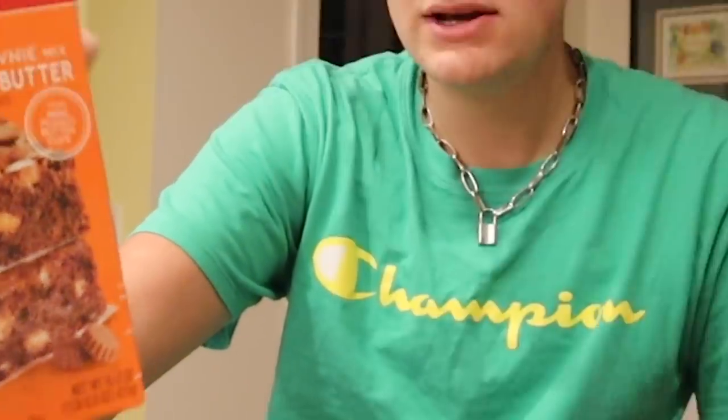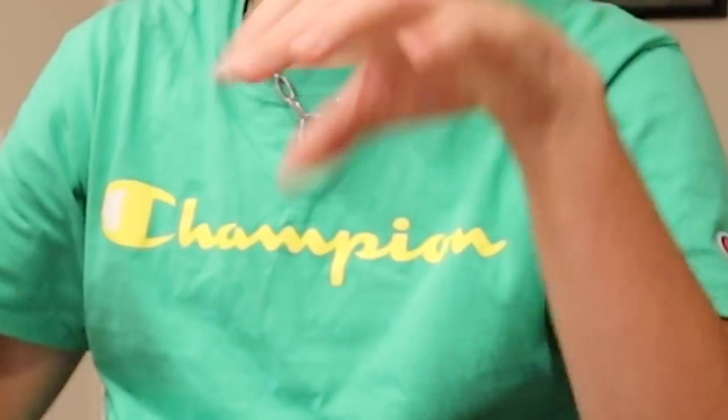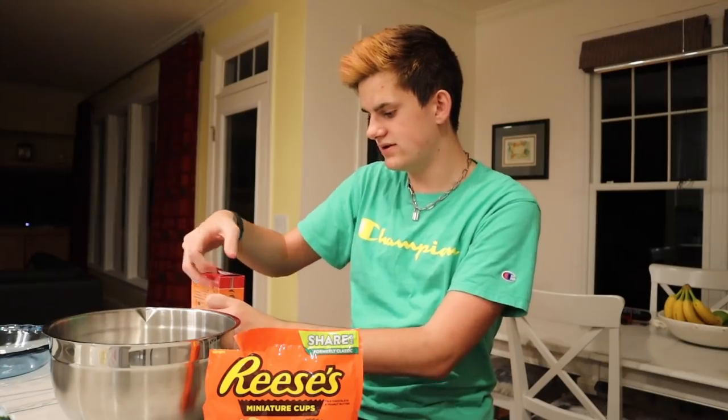My sister had a good idea for an alternative. We have this chocolate peanut butter brownie mix, and what I'm going to do is make the brownies, crumble those up, and use that as the crust. Is this pie going to be way too overpowering and too much peanut butter? Probably. But I feel like it'll still be good.